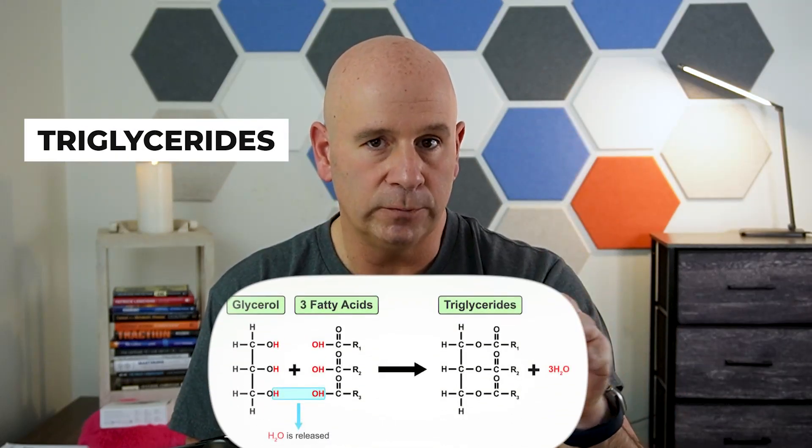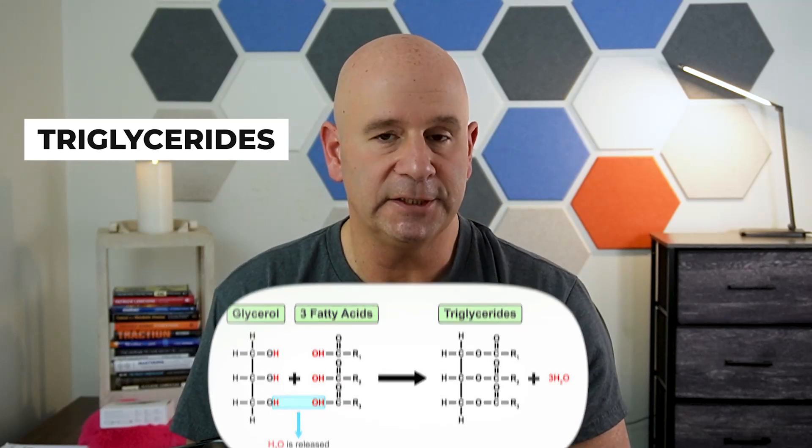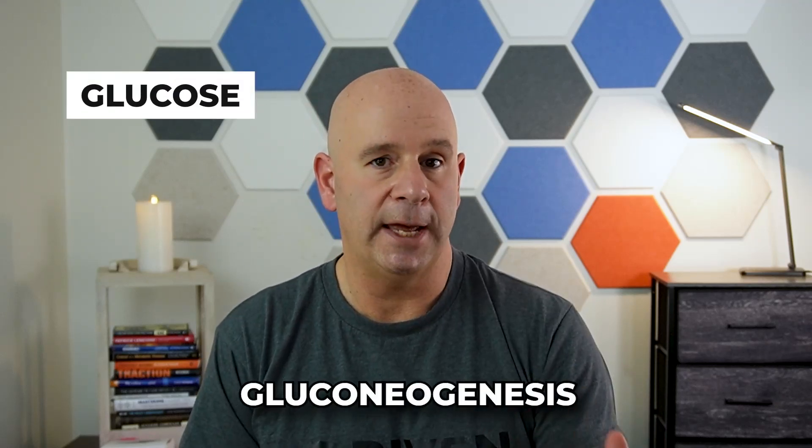Even when you break down fat, a triglyceride — a three-carbon backbone with three chains of fatty acids — gets cleaved apart. The three fatty acid chains are used to make ketones for energy, and the three-carbon glycerol backbone can be used to manufacture glucose via gluconeogenesis for glycogen storage. The same holds true for dietary protein: you can break down amino acids from protein and convert them into glucose and glycogen to be stored later for energy.